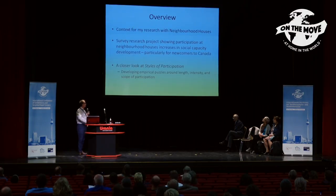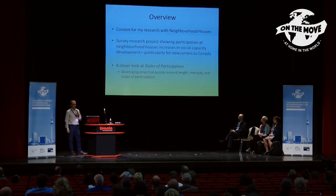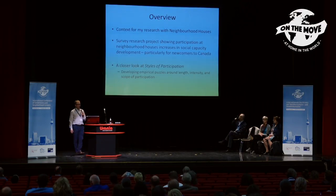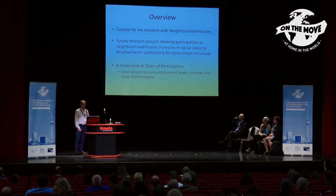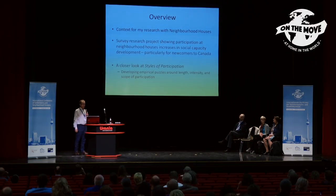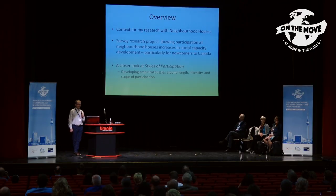I want to give you a brief overview of my presentation. I want to talk about the context of my research and how I think about the questions I'm interested in working with neighborhood houses. Then I want to tell you about a survey research project we did with participants at neighborhood houses. The punch line at the beginning is that we're finding participation in neighborhood houses increases social capacity development among people participating, and that's particularly true for newcomers to Canada — it seems to be a particularly strong finding for newcomers.